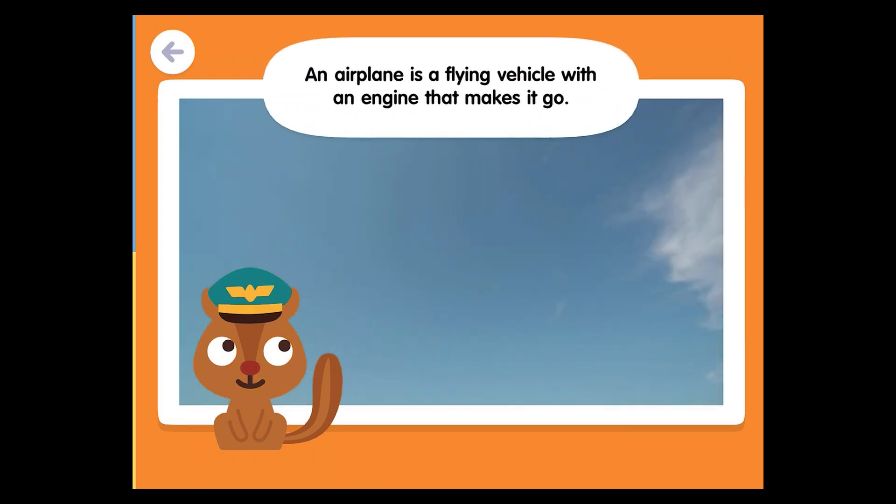An airplane is a flying vehicle with an engine that makes it go! It has wings that don't move when it flies.